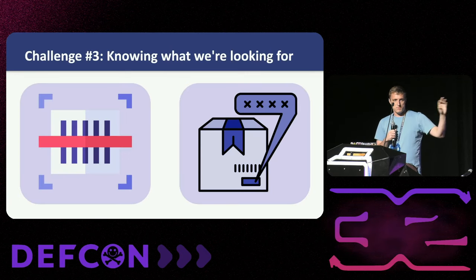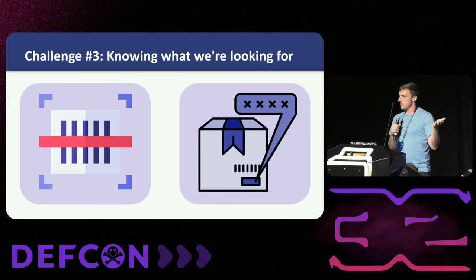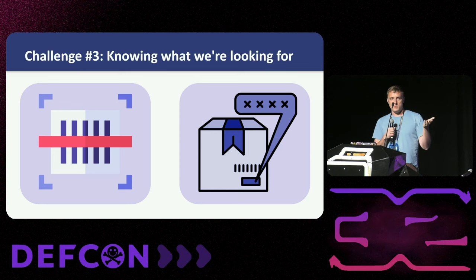Assuming we get all the stuff and analyze those images, we still have to know what we're looking for. In the case of prototypes, there are secret code words and secret labeling conventions they use. For employee laptops, there are special barcode formats and whatever else. We have to figure out what these are in order to identify when these things show up.